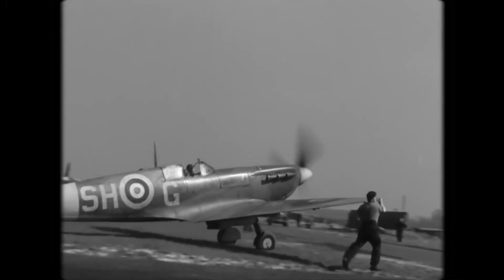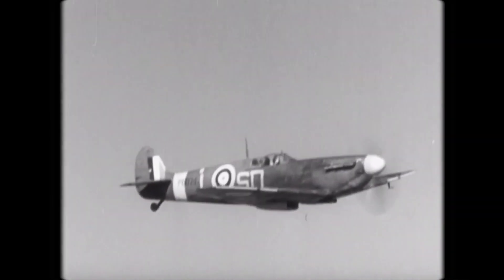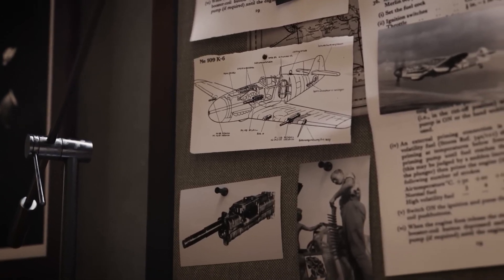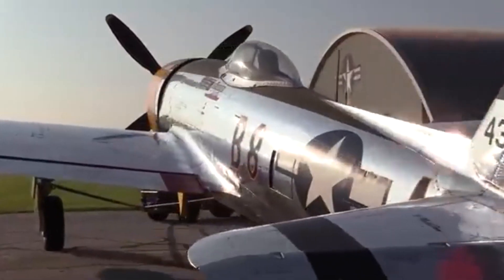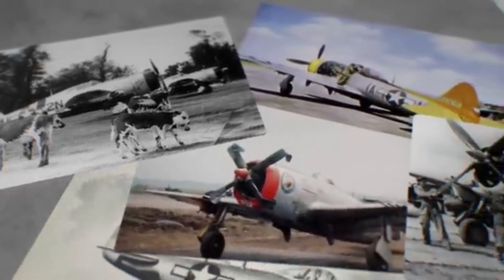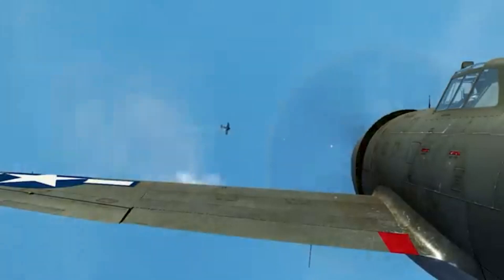The noise generated by its supersonic propeller was so intense that it became a physical hazard, earning the aircraft its notorious nickname. In retrospect, the XF-84H's conceptual genesis was a bold step forward in aviation — an attempt to stretch the known boundaries of speed and power in propeller-driven aircraft. Although it did not succeed in its intended purpose, the XF-84H remains a significant chapter in the story of aviation, a testament to the relentless pursuit of progress and the lessons learned when pushing the frontiers of technology.